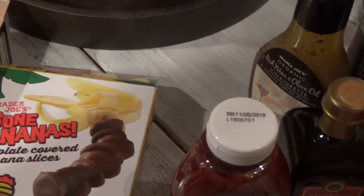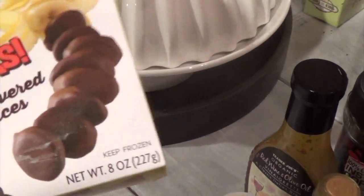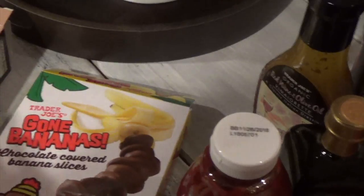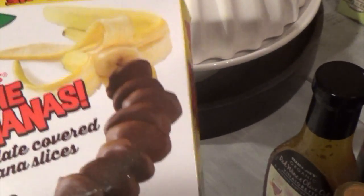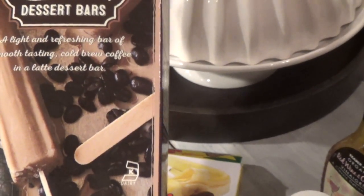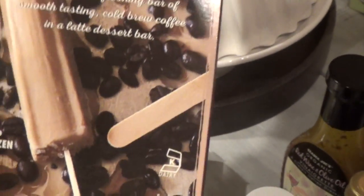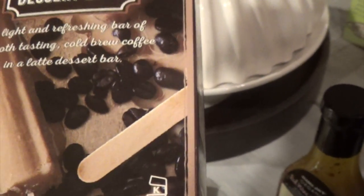I wanted to talk about this — since we always buy the Hold the Cone, I tried the Gone Bananas one time because it's actually very popular at Trader Joe's. But my family didn't like it at all — Danica the three-year-old especially didn't like it, so it was a bit of a waste. Also this cold brew latte popsicle was $1.99 — I did not like this one at all. It's very watered-down coffee with no cream, just a very weak flavor. Definitely wanted to share that from experience.